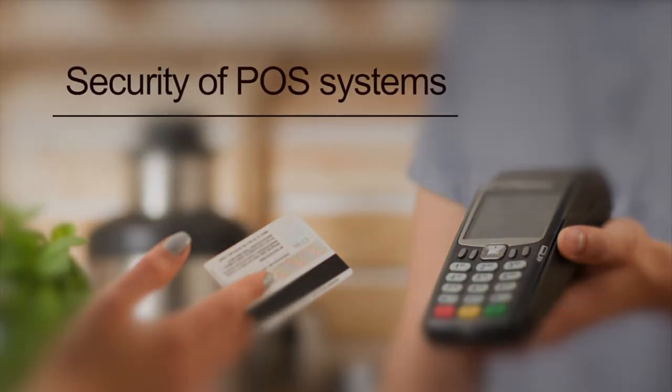Hello everybody, I am Dr. Jitendra Pandey and today we are going to discuss about security of POS systems.